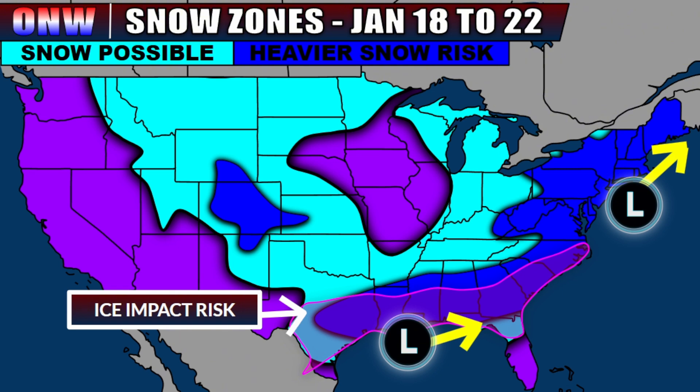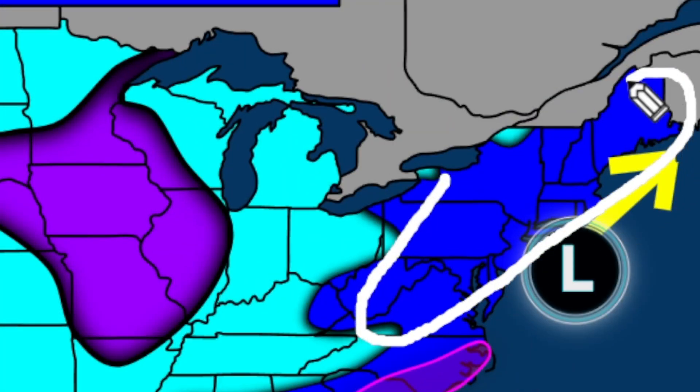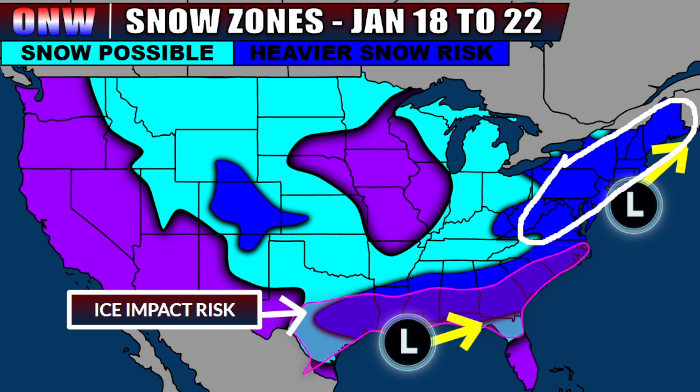Area number one that we're going to be watching is with the low pressure out of Sunday into Monday. That's going to bring the chance for nor'easter-like conditions with gusty wind and heavy snowfall. In some cases, we could get over a half a foot of snowfall in this zone, with this initial storm pushing out of parts of the mid-Atlantic into southern New England, and then even up into some parts of the interior northeast.